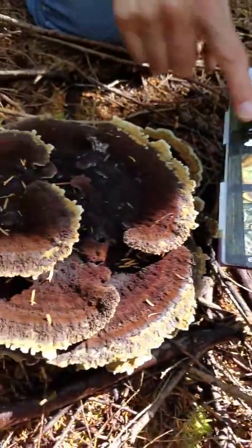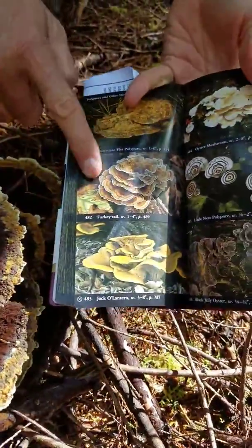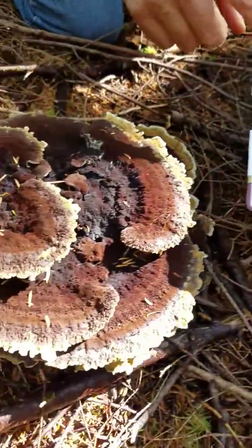If this is a turkey tail, it's a dark colored one, which is possible — coloration can vary. I'm going to read up about it.